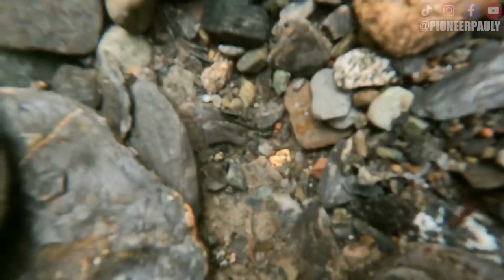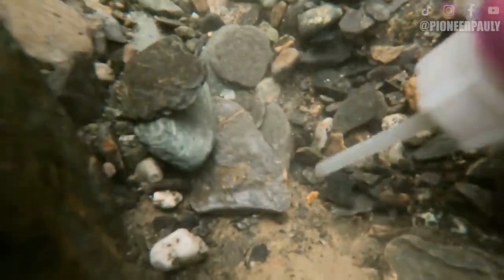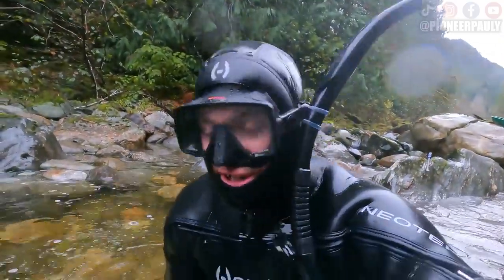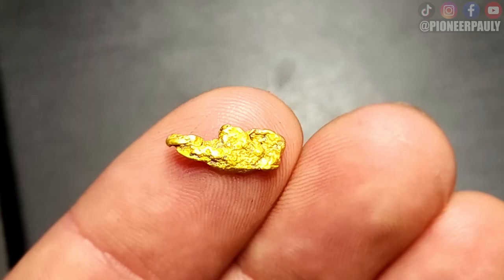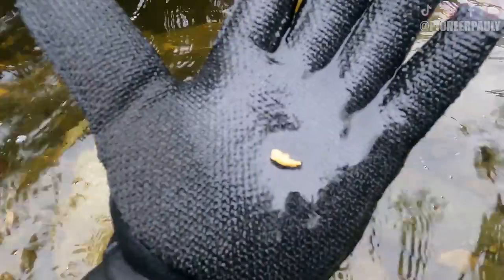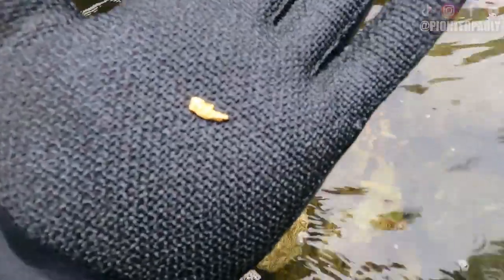I can't believe how much gold there is on this river. That one has a weird shape to it. What do you think it looks like? I think I'm going to call this nugget the can opener. I also waste a lot of time trying to pick up pieces of gold. Not bad — that has a cool shape to it. That's probably about a gram.